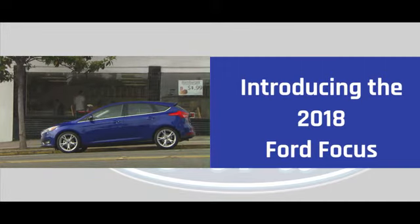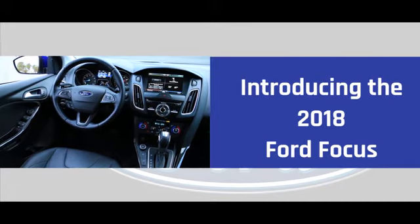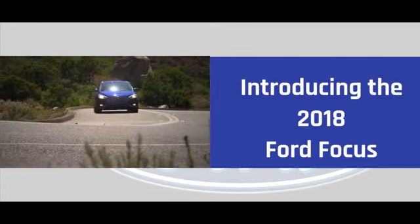In addition, every Ford Focus is standard with the SYNC 3 system, giving you an 8-inch screen, dual-zone electronic automatic temperature control, and the reverse sensing system.